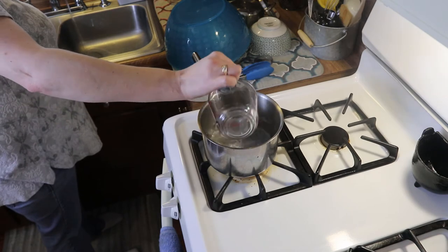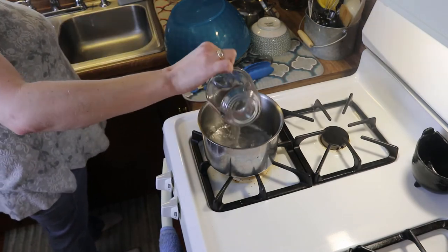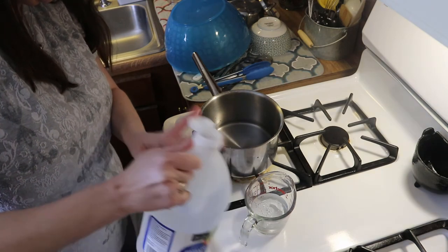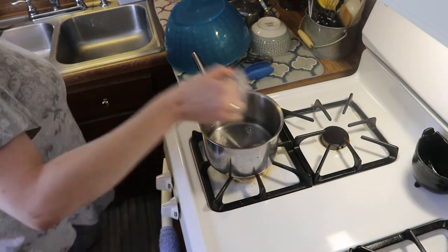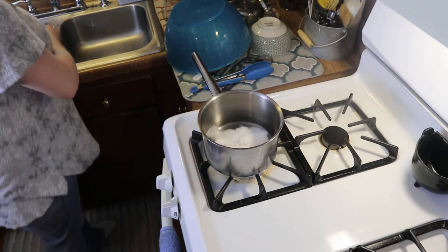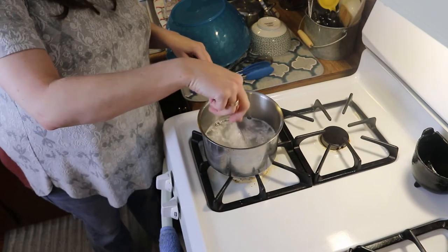Once your eggs are cooled completely and peeled, add them into a large mason jar and set aside. Then move on to your pickling liquid. Add one and a half cups of water to a medium saucepan along with half a cup of white distilled vinegar and one quarter cup of stevia or sugar, whichever you prefer. Then add half a teaspoon of red pepper flakes — these are optional but we like a little kick. Mix until the sugar dissolves, then bring it to a boil and let it boil for exactly one minute.